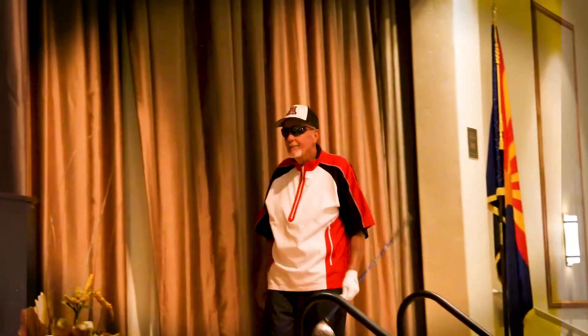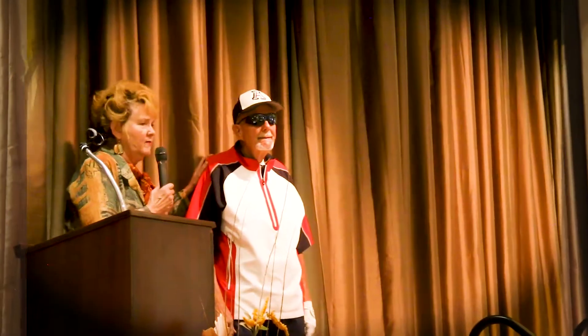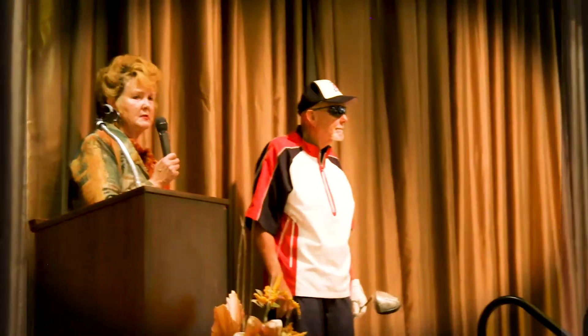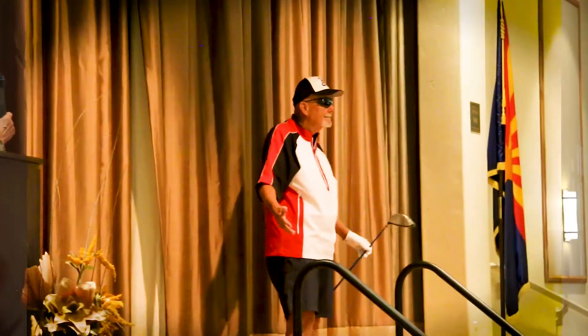Maybe a lot of you don't know, but they have a lot of golf clothes at the Goose. They also have clubs, a lot of golf clothes. They've got shoes, golf bags. You're all set. Look at this outfit — he's got his U of A hat.